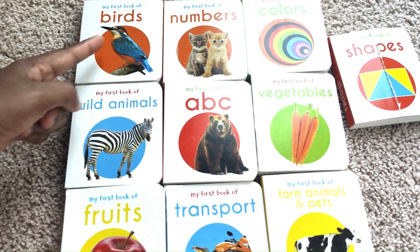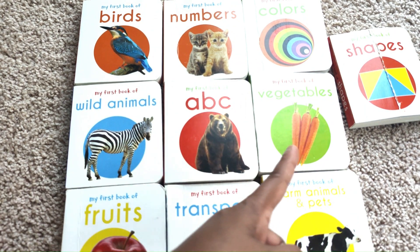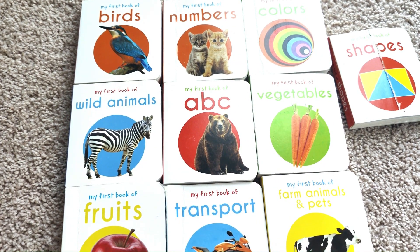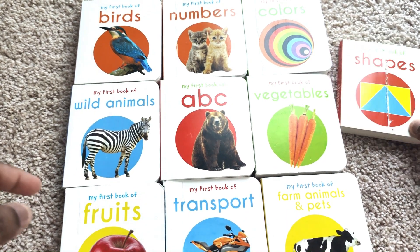My First Library includes: Birds, Numbers, Colors, Wild Animals, ABC, Vegetables, Fruits, Transport, Farm Animals and Pets, and Shapes.